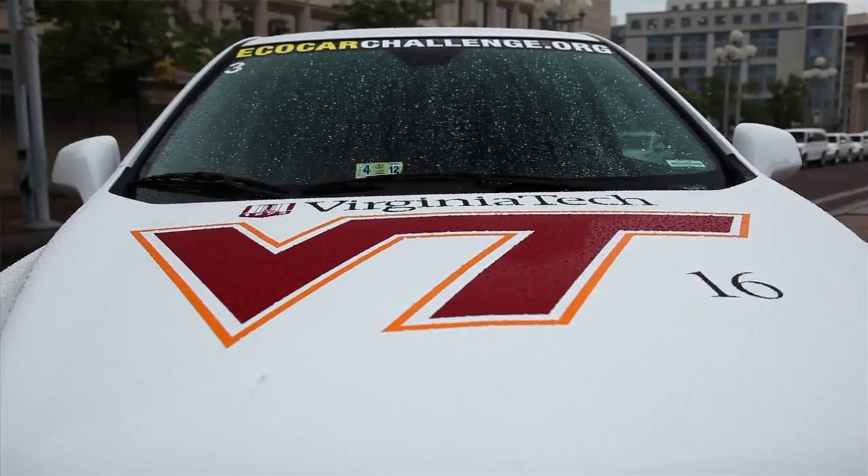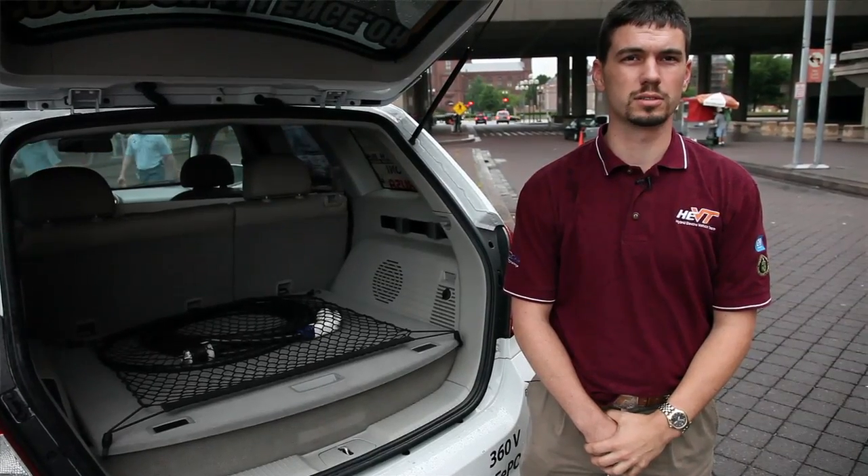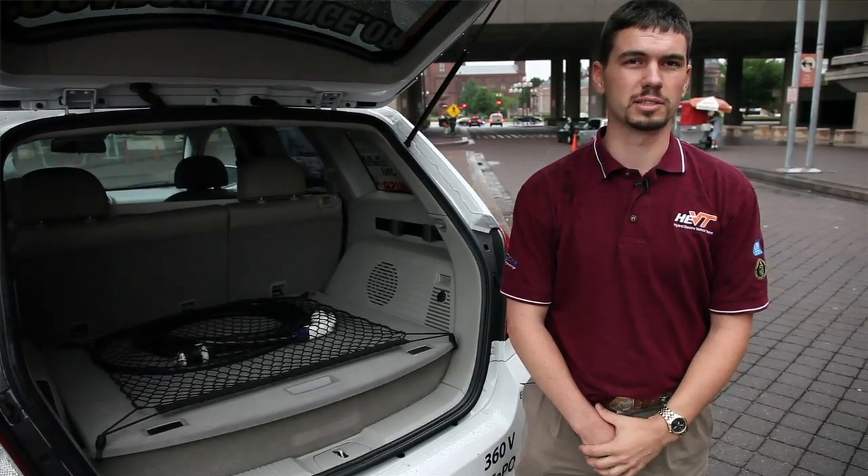My name is Lynn Gantt and I'm the team leader for the Virginia Tech EcoCar team. There are 16 universities that compete in the EcoCar challenge. The main goal is to reduce petroleum energy use as well as greenhouse gas emissions while maintaining consumer acceptability.